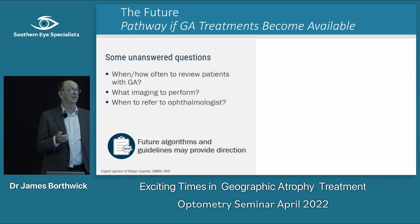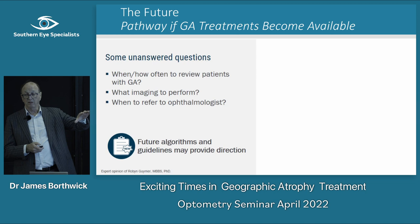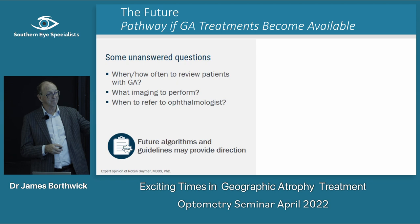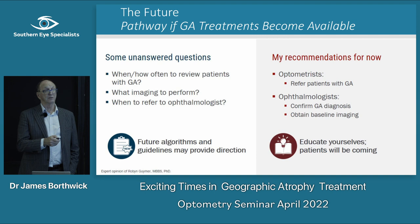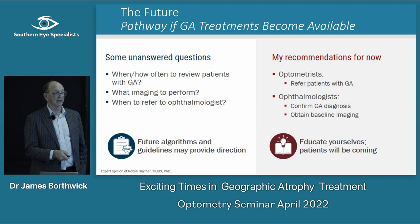There are lots of unanswered questions: when and how often patients need to be reviewed, what imaging to perform, and when to refer to an ophthalmologist. We're going to have algorithms from AI and OCT scans to help us. If you see GA that's getting bigger, refer. Ophthalmology now needs to start imaging these people well — particularly autofluorescence — so you can compare baseline to follow-up and identify those who've progressed a lot.